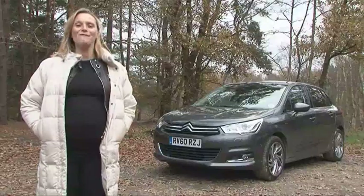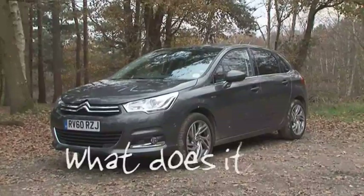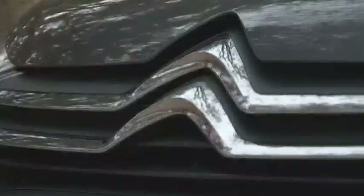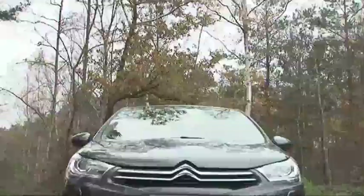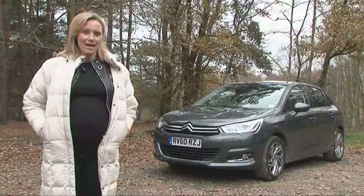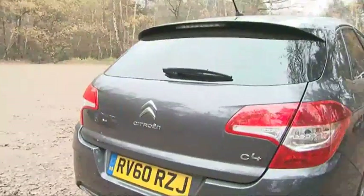The new Citroën C4, rival to the VW Golf and Ford Focus, is priced from £15,500 up to £21,500 for the range-topping exclusive model. It's a well-groomed hatchback, if a little mundane, that concentrates on fuel economy and saving weight, and has lots of room and a great big boot.